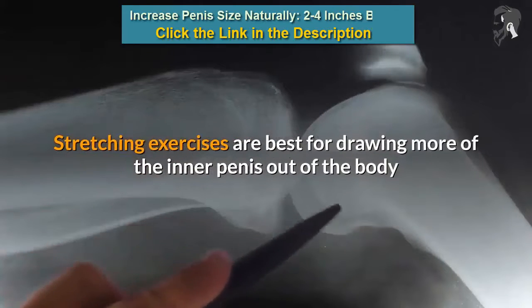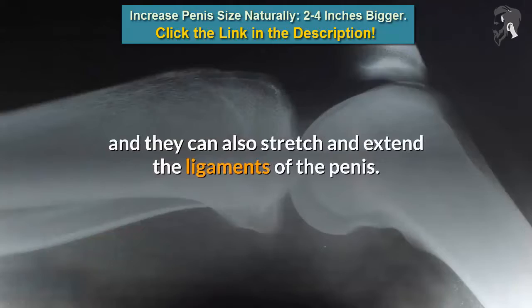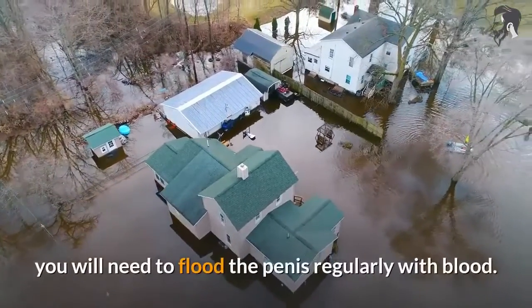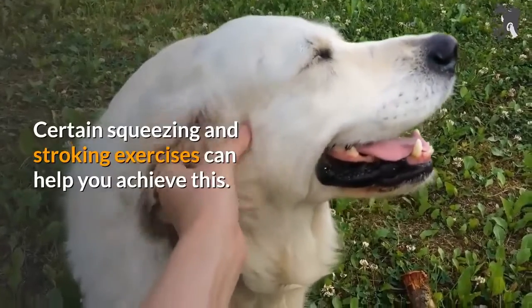Stretching exercises are best for drawing more of the inner penis out of the body and they can also stretch and extend the ligaments of the penis. To enlarge your penis naturally, and especially the girth, you will need to flood the penis regularly with blood. Certain squeezing and stroking exercises can help you achieve this.